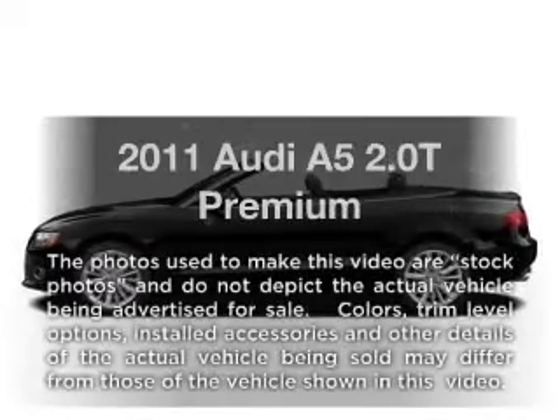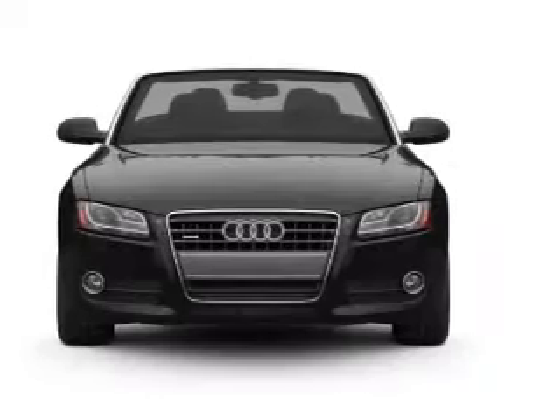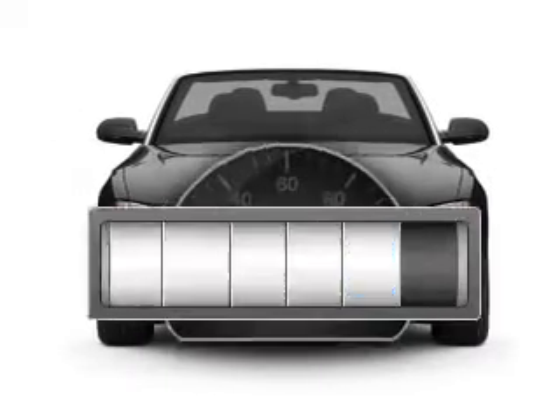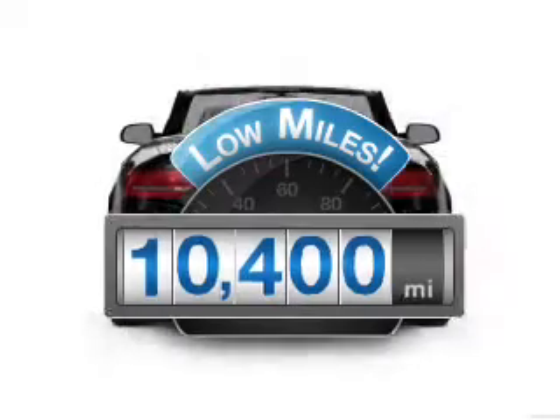Imagine yourself in this 2011 Audi A5. If you're looking for an automobile with great attributes, look no further. Get more for your money with this vehicle that features low mileage and dependability.